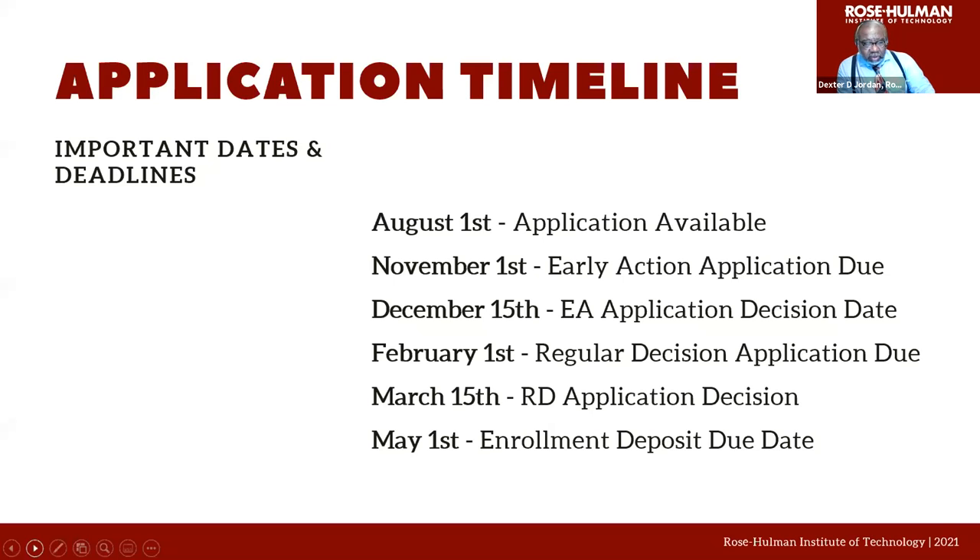Some application deadlines: our applications are up and running currently. We're on Common App and we also have our own application. Two dates to keep in mind: November 1st is our early action application deadline and February 1st is the regular decision application deadline. It is important to point out that neither one of these deadlines will hold you to your admissions decision.